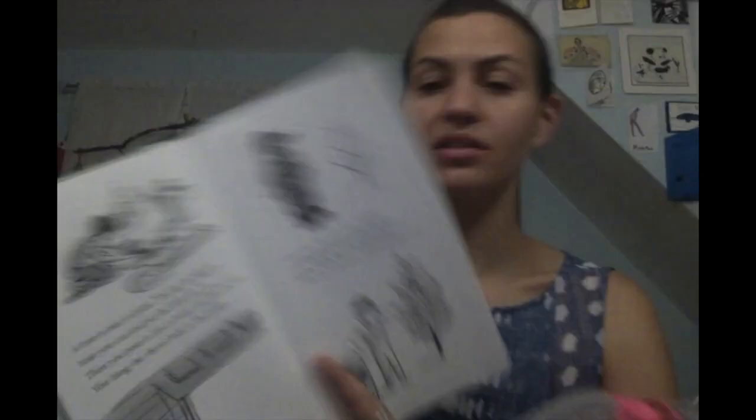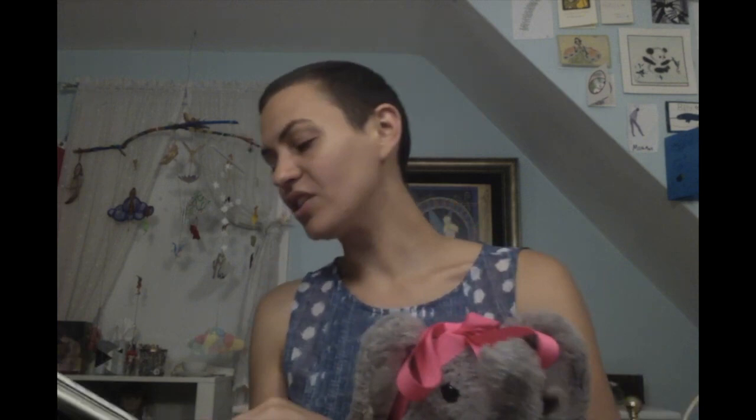A tree is nice to plant. You dig the biggest hole you can and put the little tree in. Then you pour in lots of water and then the dirt. We can see that here: the hole, the tree, the water, some dirt, and a shovel. And then we can see hanging the shovel back up, and there's the tree freshly planted. Every day for years and years, you watch the little tree grow. You say to people, 'I planted that tree.' Watching it through the winter, and there you think: I planted that tree. That's kind of cool to plant a tree and watch it grow — I've never done that.